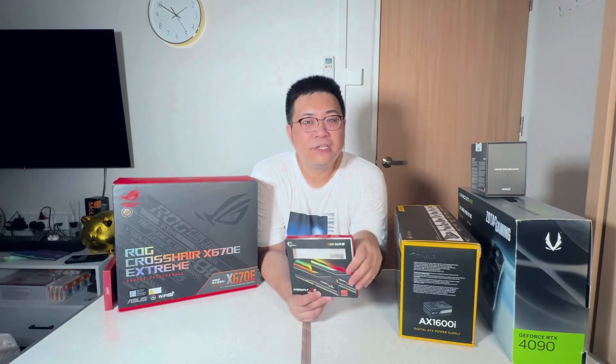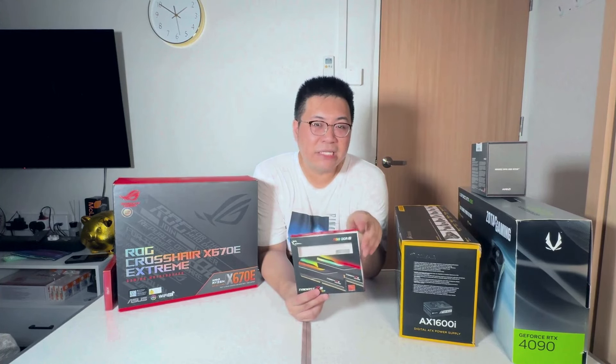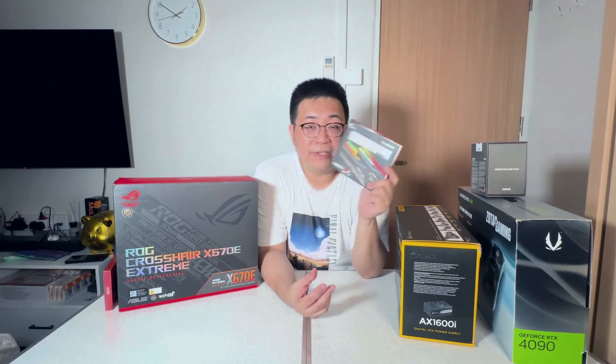For RAM, I got G.Skill — I've been using G.Skill for a very long time. One thing I really like about their product is their customer service. I bought some from Amazon three or four years ago, and even though it was out of warranty, I emailed their Taiwan customer service about some water cooling stains and they actually did a one-time replacement for me and replied quite promptly. That's why I stick with G.Skill. This time I went for G.Skill DDR5 for my current build — no problems at all.